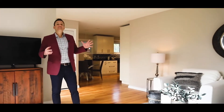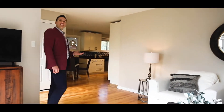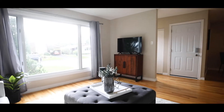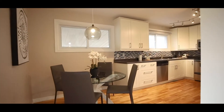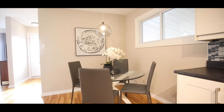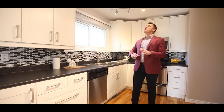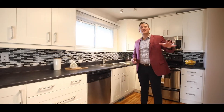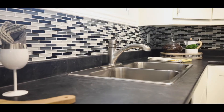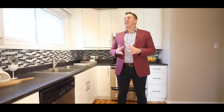Not only does this house hug you, it also has great flow. As you can see, that flow carries you right through into this beautiful kitchen. The eating area right here is great for spending time with family. You really need to note how many cabinets there are — storage galore — not to mention these stainless steel appliances and double sink. There's nothing to do here; all you have to do is come on in and start cooking.